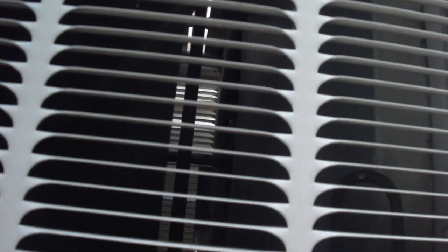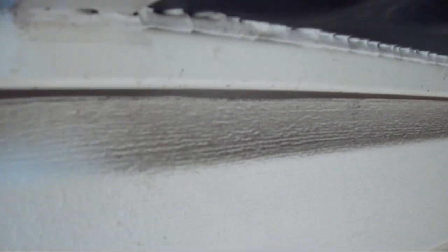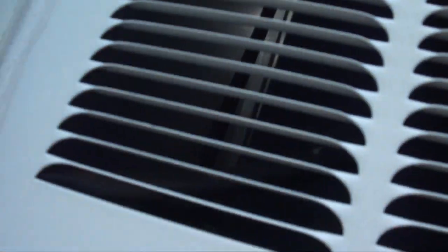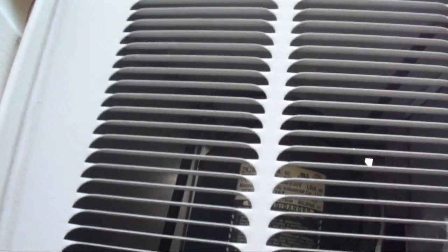I don't know if that's R22 or R410A — I'm pretty sure it's R22.